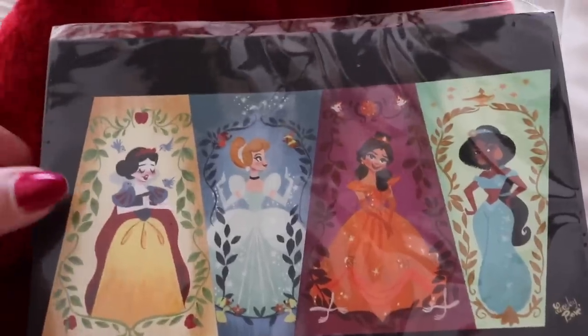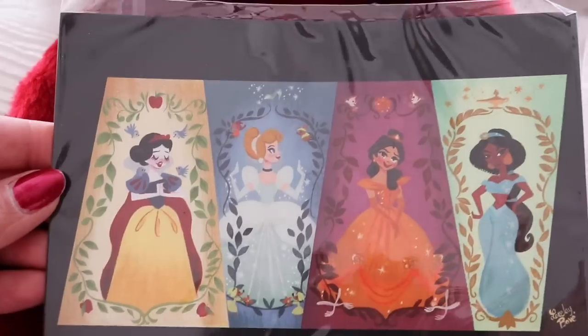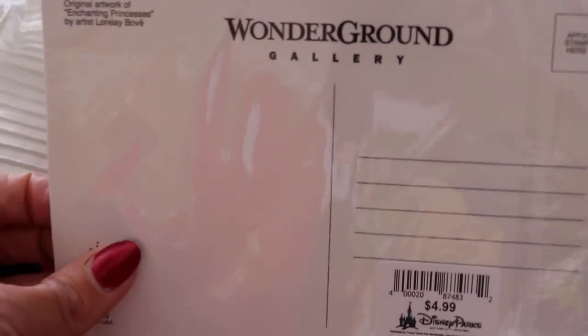Also at the warehouse I picked up some postcards. If you mail me a letter asking for a postcard when I have an upcoming Walt Disney World trip, I will send one to you — I did that with a couple of subscribers this past week. This particular one I decided to keep for myself because I might frame it — it has all the Disney princesses on it and it's from the Wondergrounds Gallery artwork, which I really love.